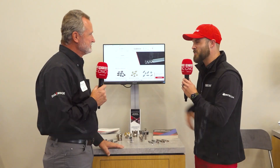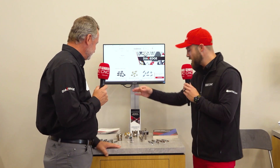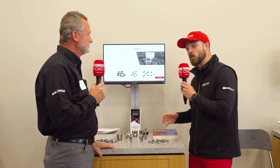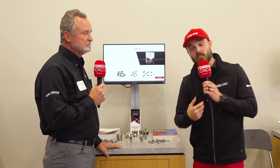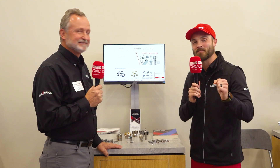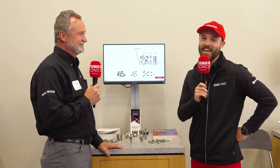Mitsubishi, so much more. And as we're seeing cutting tools and indexable inserts, let's not forget Dia Edge as well as Moldino to really provide an all-encompassing solution to all you manufacturers out there. Dan, thank you so much. This is Eddie from MTDCNC. We'll see you next time.